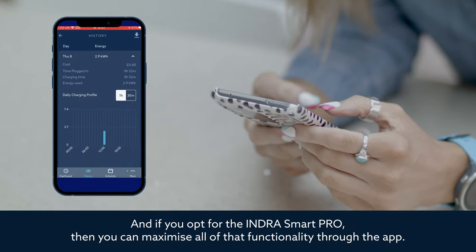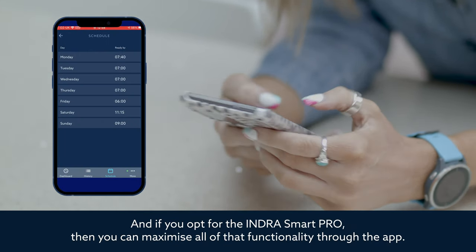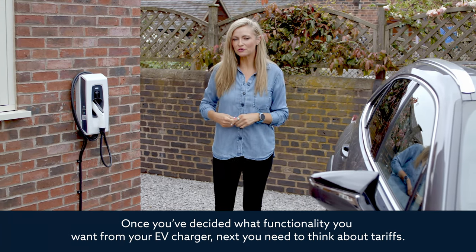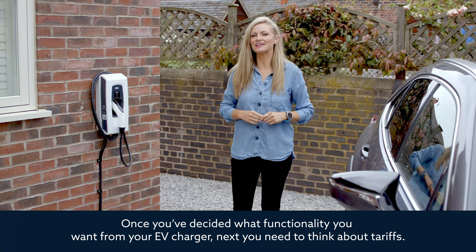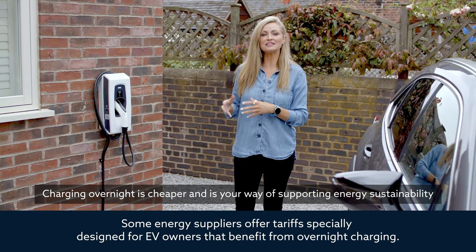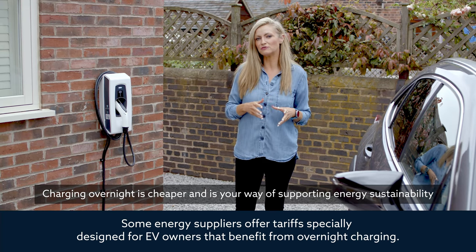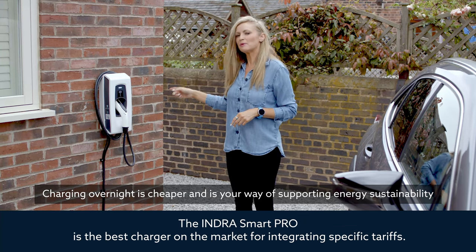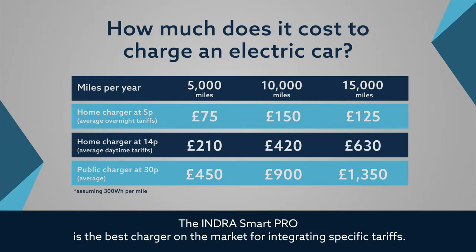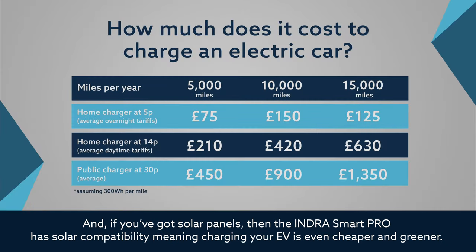If you opt for the Indra Smart Pro, you can maximise all of that functionality through the app. Some energy suppliers offer tariffs specially designed for EV owners that benefit from overnight charging, and the Indra Smart Pro is the best charger on the market for integrating specific tariffs. If you've got solar panels, the Indra Smart Pro has solar compatibility, meaning charging your EV is even cheaper and greener.